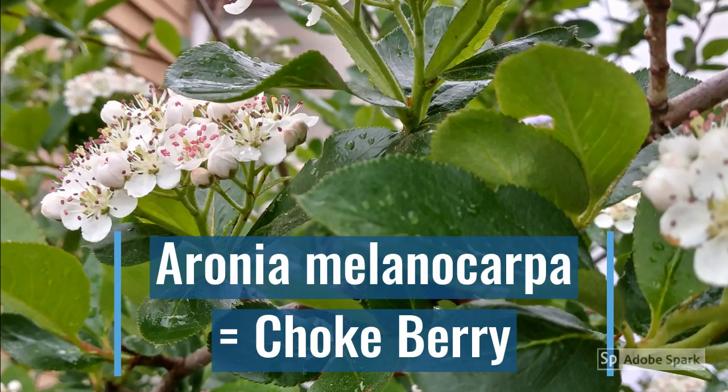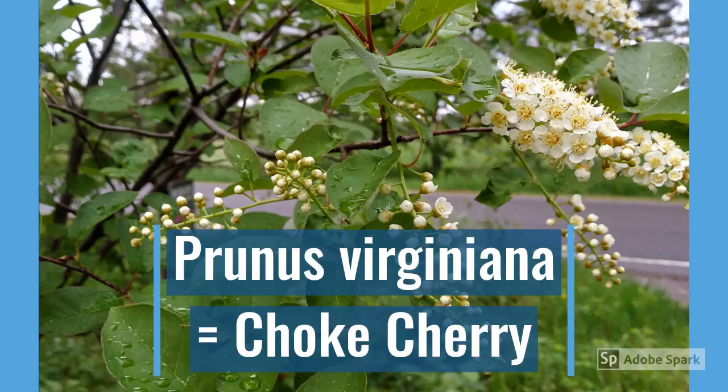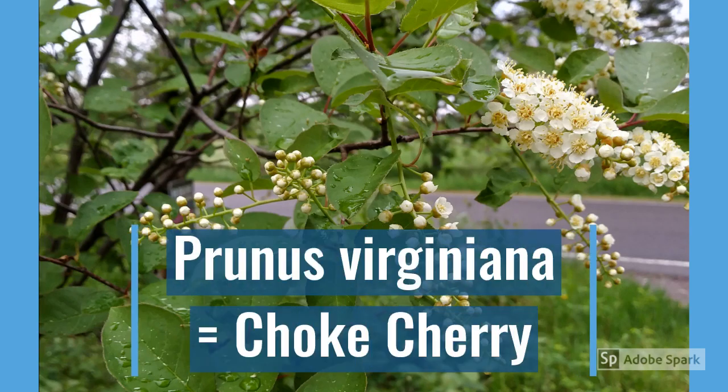Aronia melanocarpa is a native fruit, also referred to as chokeberry. Because it's a berry, it has seeds, not a pit. Prunus virginiana is one of our native cherries, also referred to as chokecherry. Some books refer to it as pincherry, but for here I'm going to call it chokecherry. And cherries, as you have already heard, have pits.